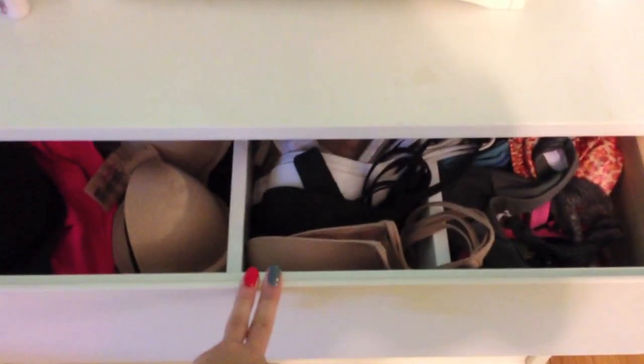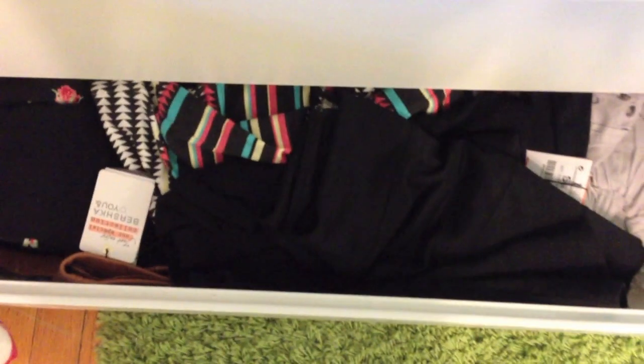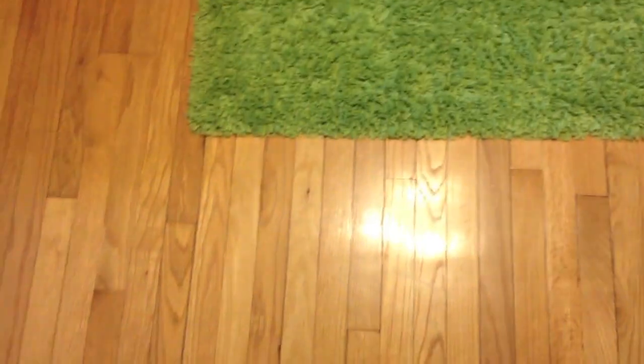I just keep my TV remote, home phone, some moisturizer, deodorant, and a clock on the nightstand. In the top drawer I keep underwear, bras, and bandeau tops. In the second drawer I keep lots of socks. In the bottom drawer I keep skirts — mostly ones that are too short for school.